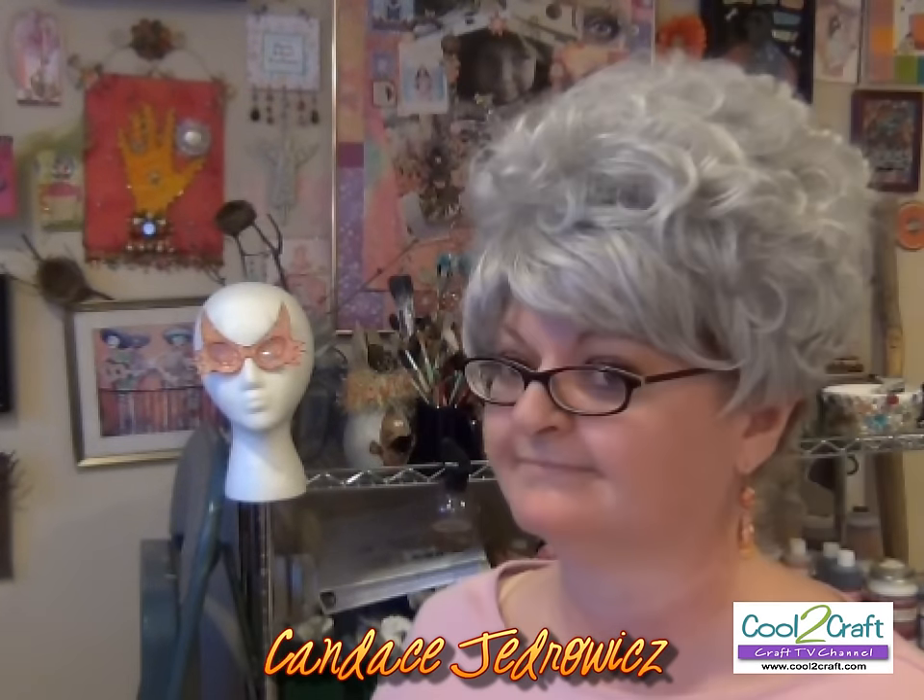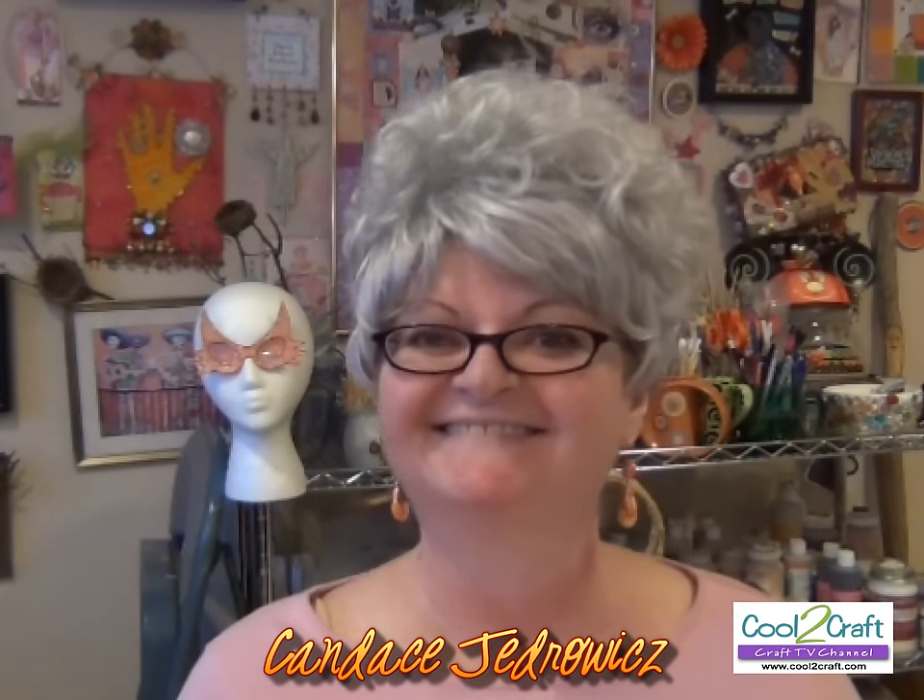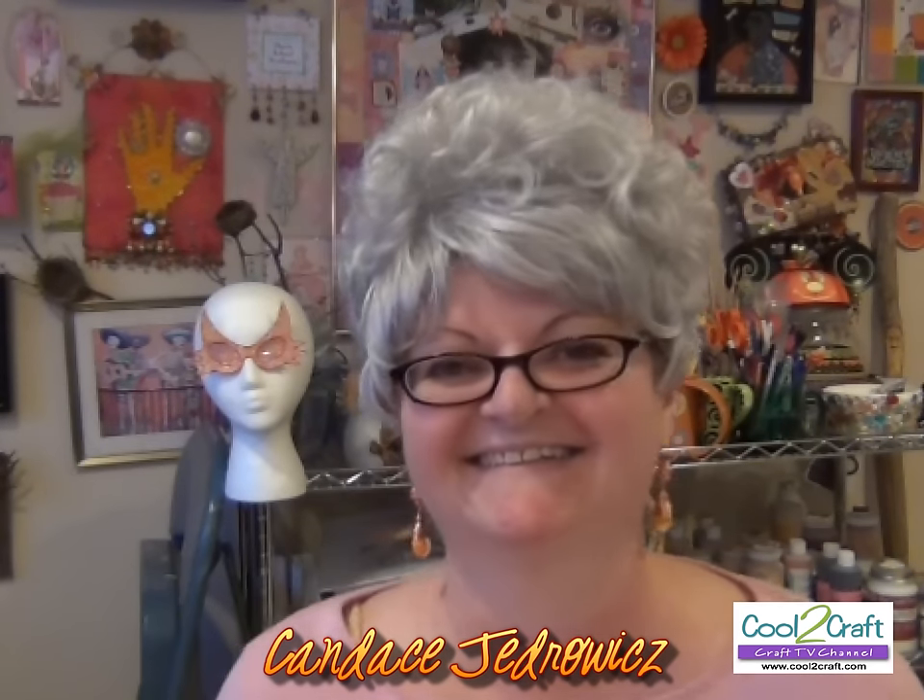Next we want to talk about the project Candace J. is making today. I used the word engineering because she has engineered a kinetic wall hanging. We're delighted to welcome the Creative Play Muse — it's Candace J. Hello! Hi everyone, welcome to my studio. Today I'm going to show you how to make a kinetic construction with a heart. Hold on to your hats, because here we go.